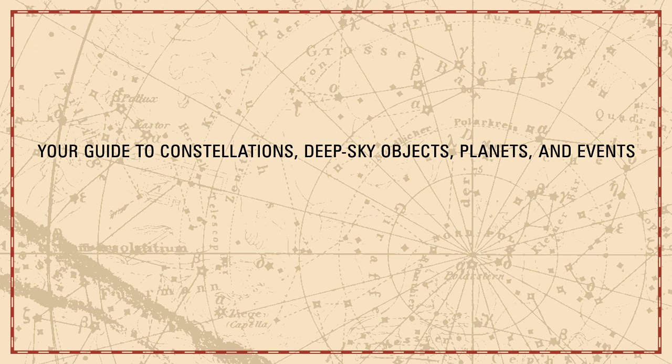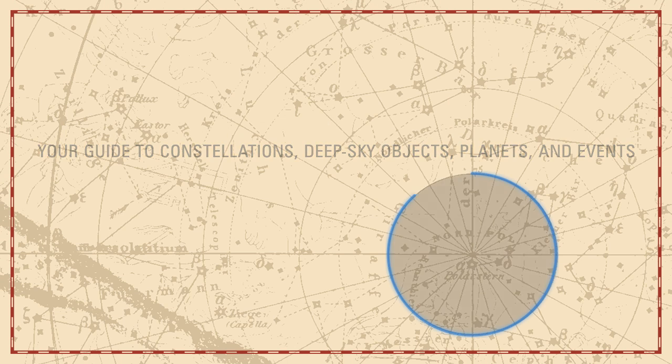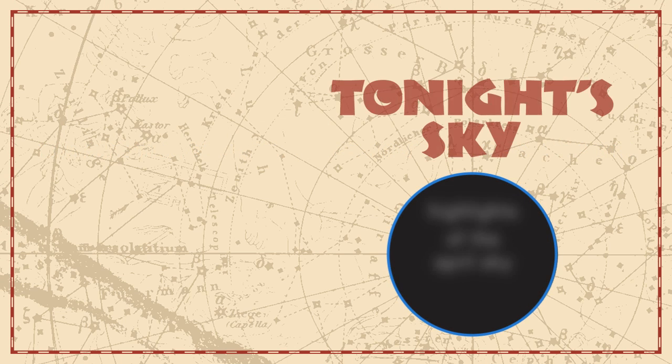Your Guide to Constellations, Deep Sky Objects, Planets and Events: Tonight's Sky. Highlights of the April Sky.